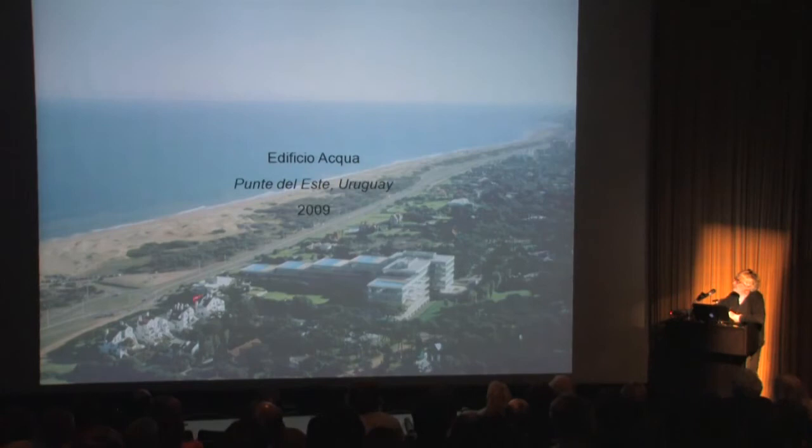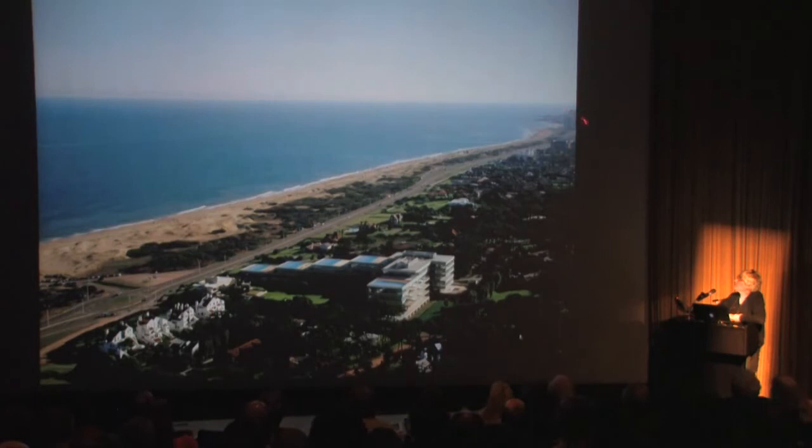This is a building in my country of origin, Uruguay — on this wonderful beach that extends from the tip of the entrance into the River Plate up to Brazil in this direction. If you haven't been there, I highly recommend it because it's really one of the most gorgeous places in the world.